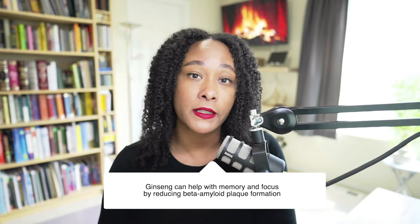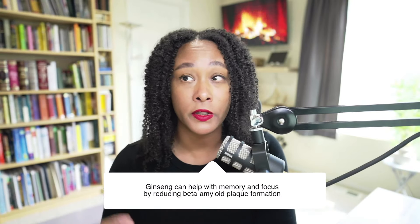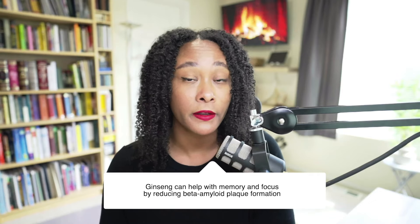Ginseng is often thought to also improve memory because it has particles known as ginsenosides, which are a constituent inside of ginseng that can actually inhibit the effects of beta-amyloid plaques. These types of plaques are thought to play a role in the degeneration of memory. So it's often seen that ginseng can actually improve your memory and help your concentration and focus.